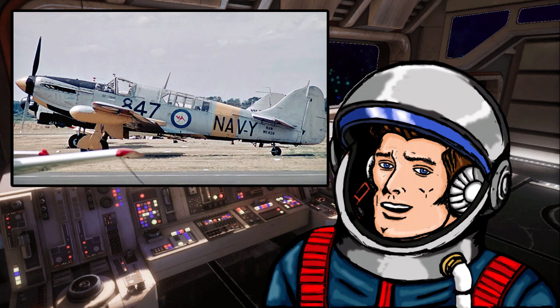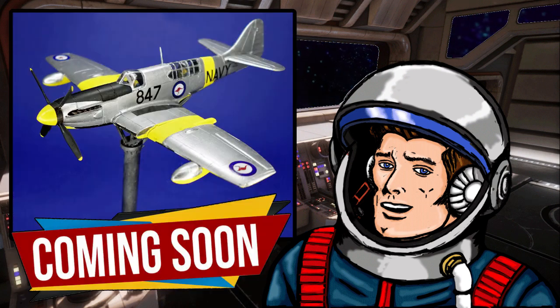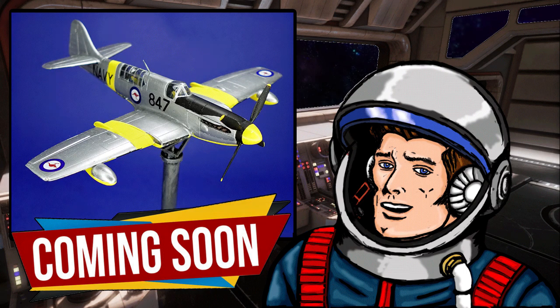I painted my model in the colors of a Royal Australian Navy Fairy Firefly Mark 5, depicting a late 1950s era RAN target tug aircraft. To make this model even more special, I took the concept of a model aircraft on a display stand and turned it into a miniature diorama of a gate guardian aircraft — since, when you think about it, a gate guardian aircraft is a real-world example of an aircraft on a stand.